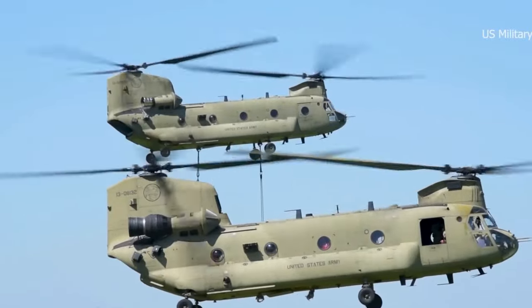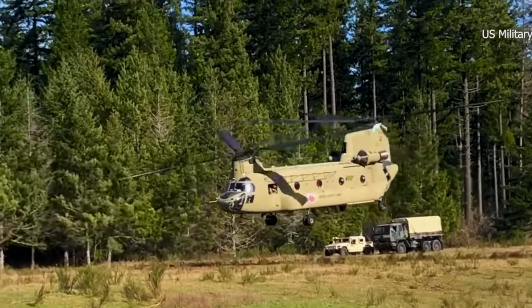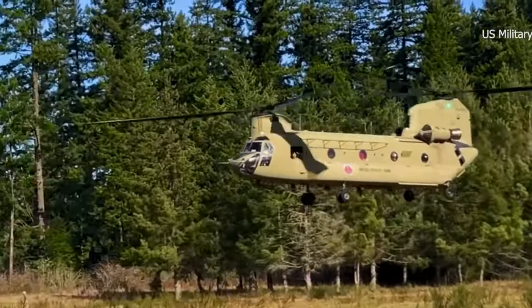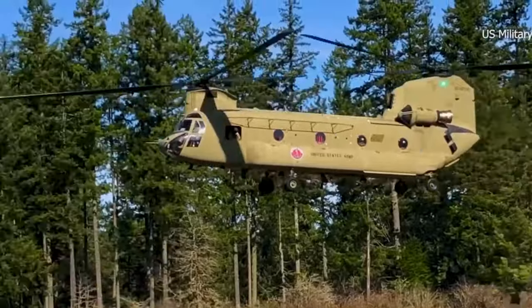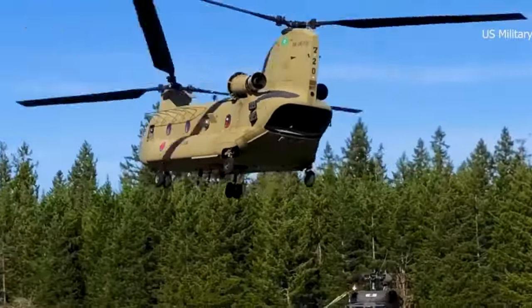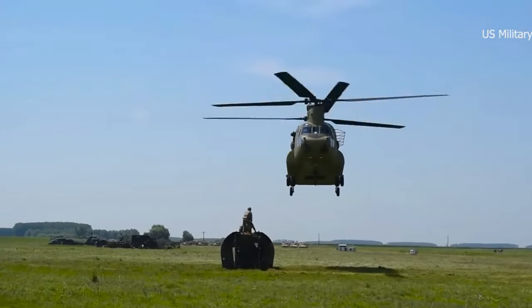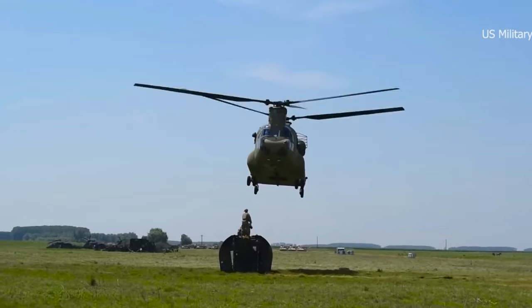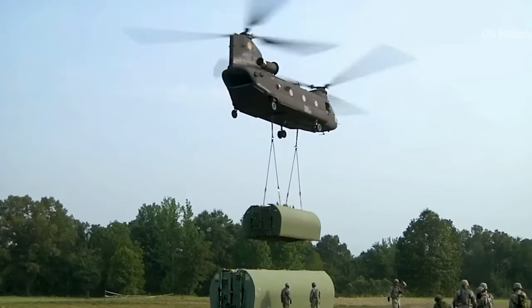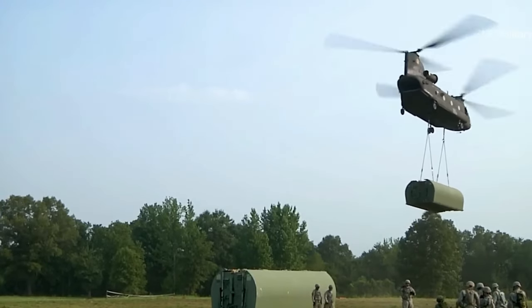Its durability and ease of maintenance have made it a favorite among military personnel. The Chinook has been used in a variety of missions, including combat operations, disaster relief efforts, and humanitarian aid missions. The helicopter has a maximum take-off weight of 22,680 kg and can lift up to 9,000 kg externally.